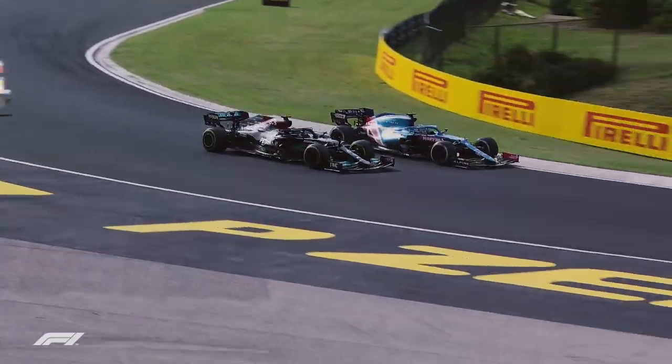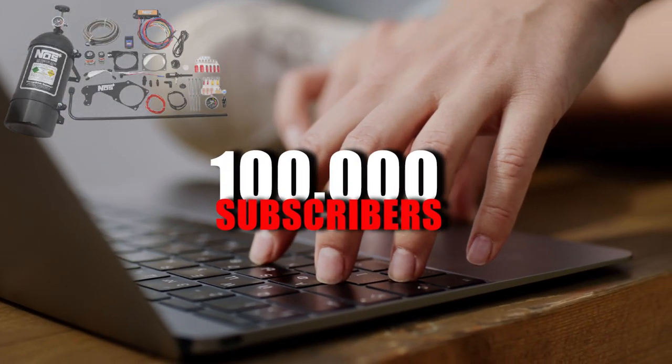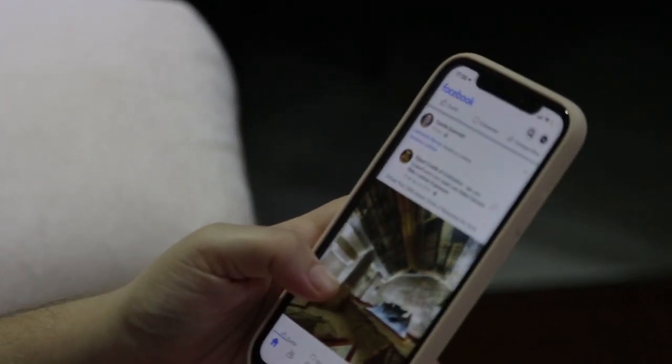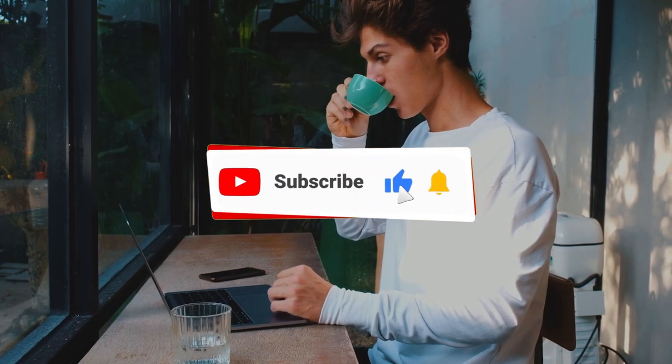That's going to do it for this video. To be in with a chance of winning a Wet-NOS kit when the channel reaches 100,000 subscribers, simply like and comment on this video, then keep an eye out on the Crazy Speed Facebook page to see if you were picked as the winner. Thanks for watching, and have a great rest of your day!